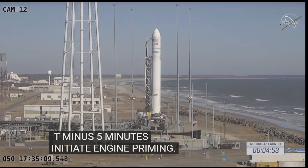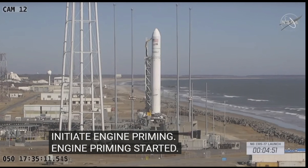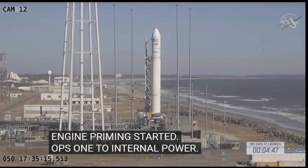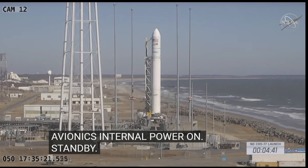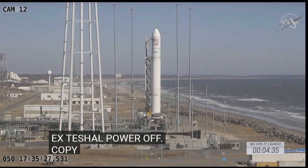Ops one, transfer avionics to internal power. LC ops one, avionics internal power on, standby. External power off. Copy that, check 420, 421. Internal power nominal.